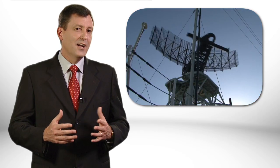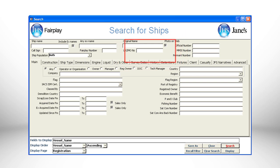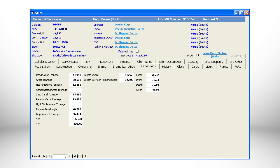Let's say your sensors report a surface contact with what appears to be a large commercial vessel. Just type the reported IMO number 9168740 into the World Register of Ships and you can quickly discover that this is the South Korean oil tanker DL Sunflower. And then you can review and find everything you need to know about this ship.